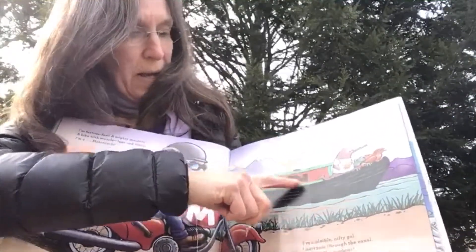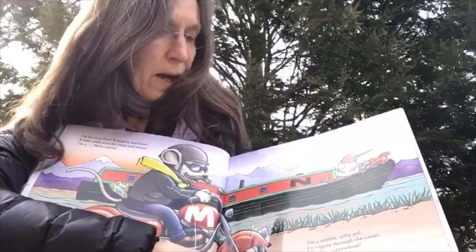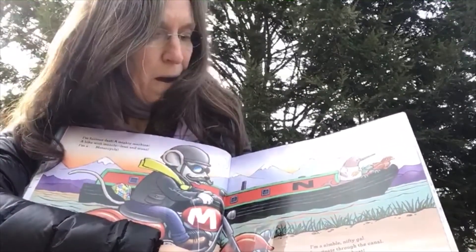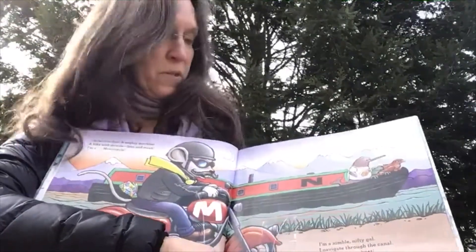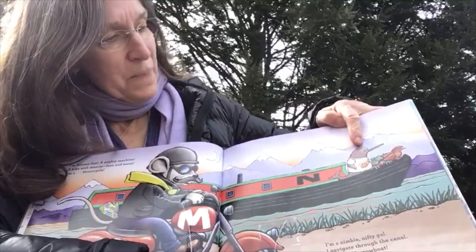Here's the letter N. I am a nimble, nifty gal. I navigate through the canal. I'm a narrowboat. And here's a narwhal and a newt.